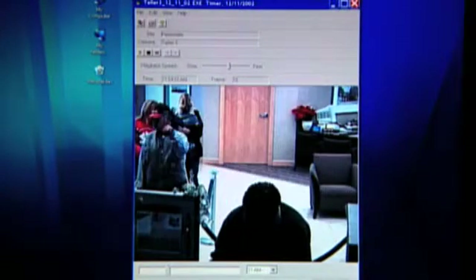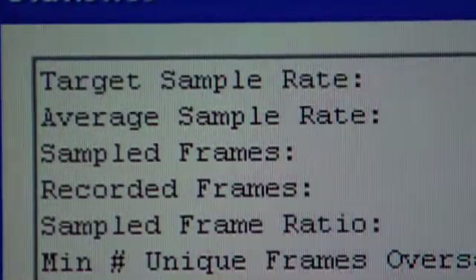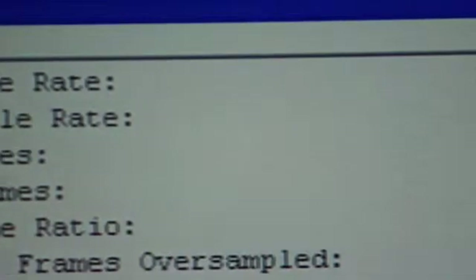DVR Decoder digitally samples the video and automatically removes duplicate frames. Sophisticated capture statistics provide the analyst with critical information to validate the captured results.